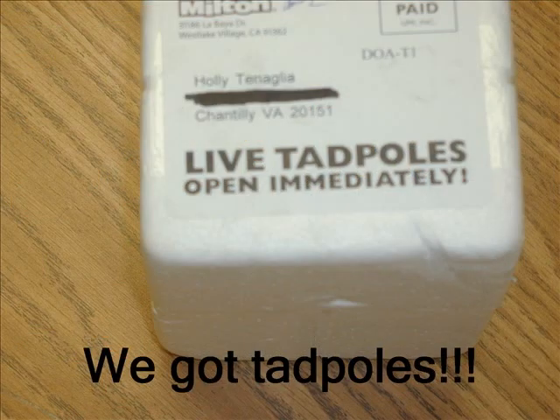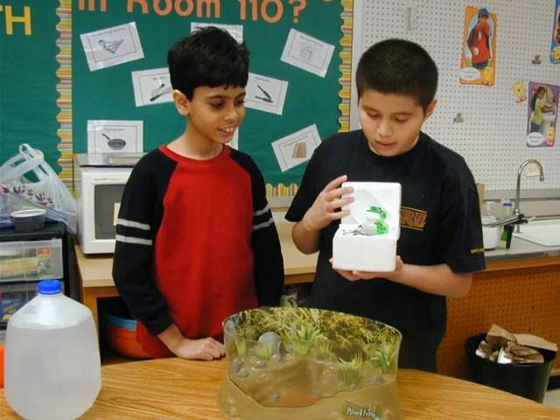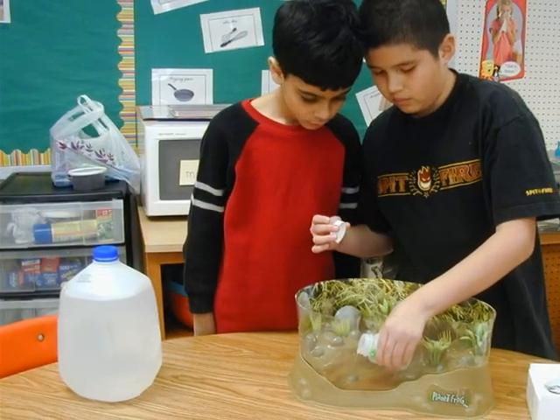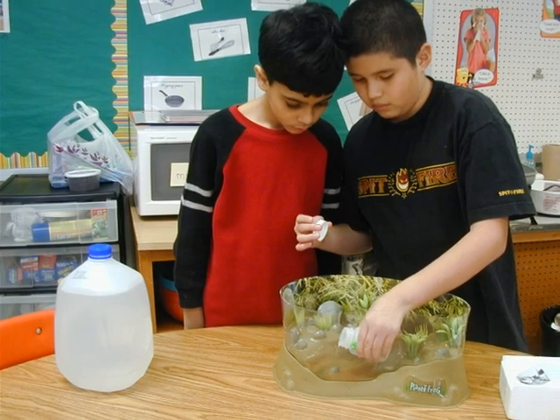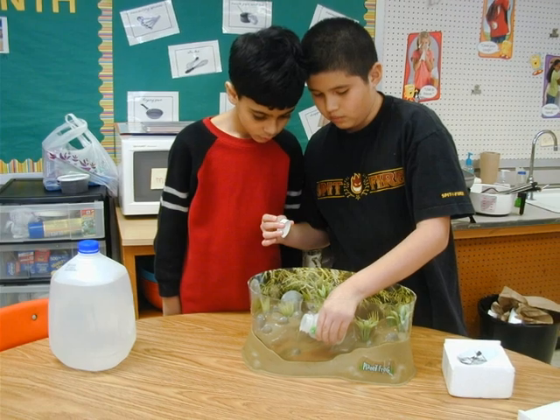We got tadpoles. We want to find out about tadpoles. We want to find out how a tadpole grows and changes.